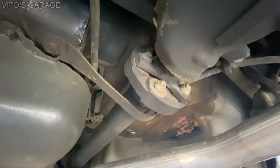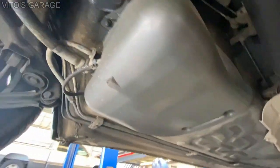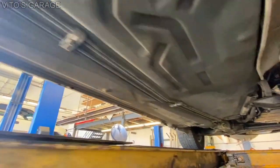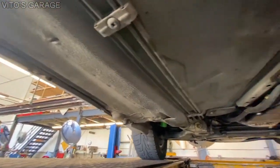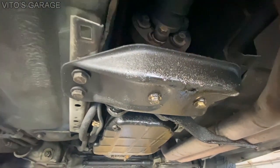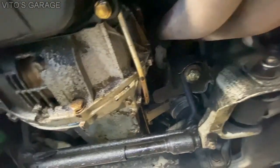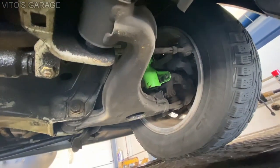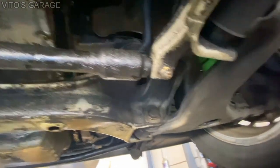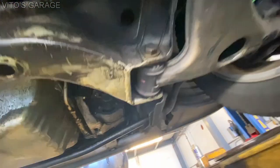Other than that, flex discs — not too horrible, some cracking there. Underneath, everything is clean. There's just some trans leakage right here and everywhere. BMW coilovers. Control arm bushings.